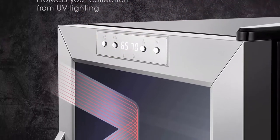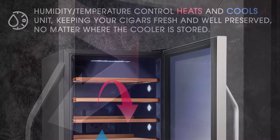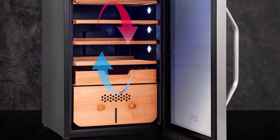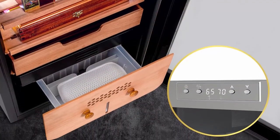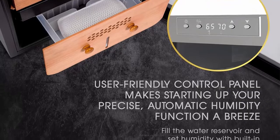Set your ideal temperature and RH levels. Self-regulating compressor cooling technology creates an optimal environment for cigars to thrive, with 65%-75% moisture mediation and automatic temperature stabilization between 61°F and 72°F. A high-powered fan also circulates air to ensure operational efficiency, consistency, and uniformity throughout the entire cabinet. Includes drawer and shelves.